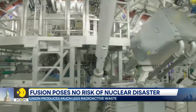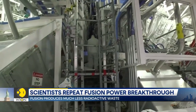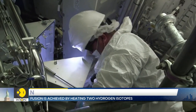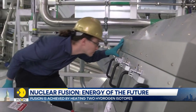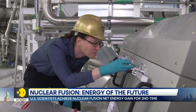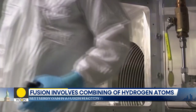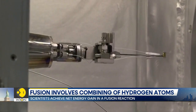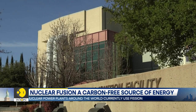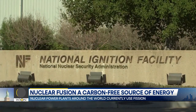Fusion, like fission, does not emit harmful substances like carbon dioxide or other greenhouse gases, but it also has additional critical advantages. It poses no risk of nuclear disaster and produces much less radioactive waste. Fusion reactions can be undertaken by heating hydrogen to extreme temperatures inside specialized devices. Although there is still a way to go before nuclear fusion becomes viable on an industrial scale, this is still a major step towards that.